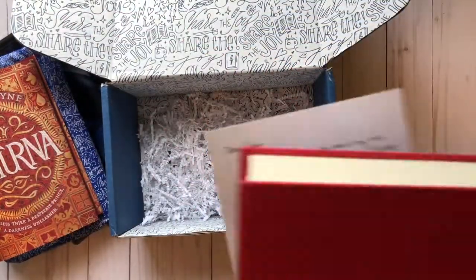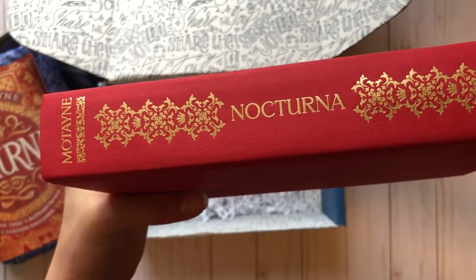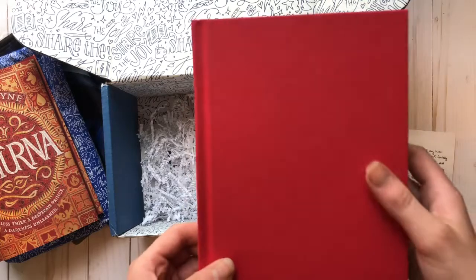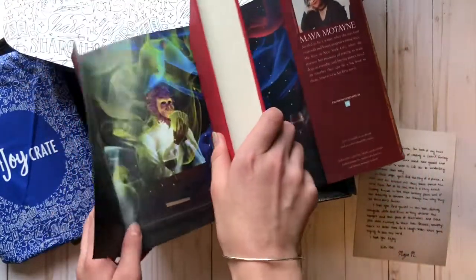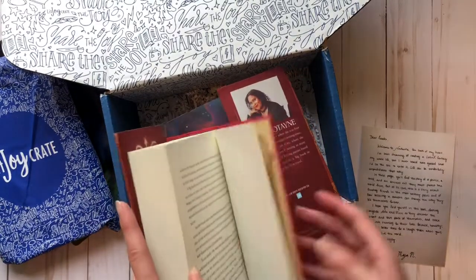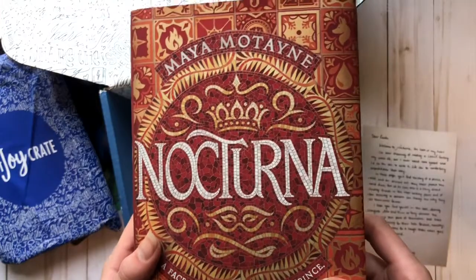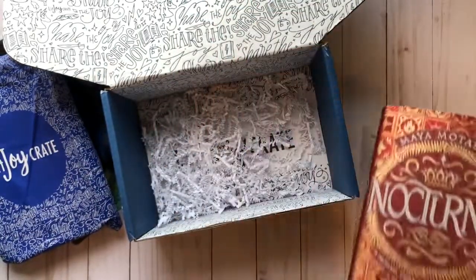I'm really looking forward to reading this book — it looks so fun and so creative. A lot of tales like these are European but I really like the whole new idea. I think this is actually a Latin fantasy, which is beautiful. I feel like all the books do a really good job of building the world up for the reader and they're all very immersive. I am really excited to read this book — even more than the Superman one — just because it looks beautiful, it's so gripping, and it makes you wonder.